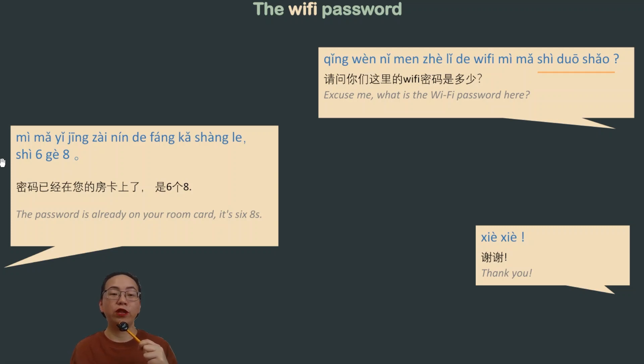There's a really good chance that the Wi-Fi password is already printed on your room key card. In that case, the staff may say: 密码已经在您的房卡上了 — meaning 'the password is already on your room key card.' 上 means 'on,' and 了 is the completion particle indicating it's already there.